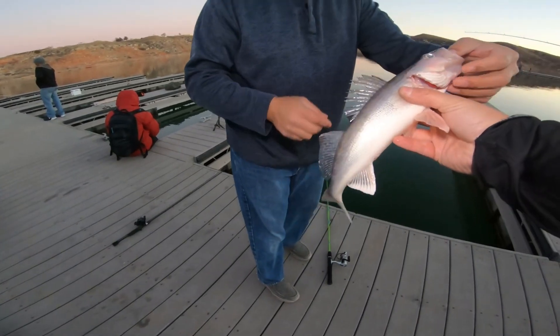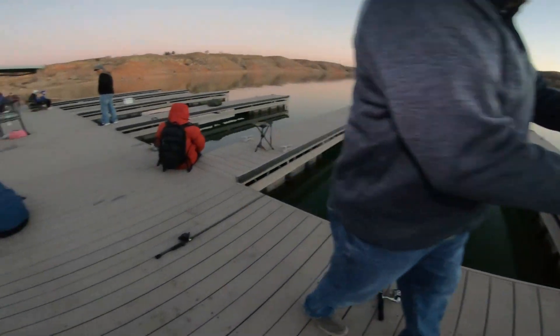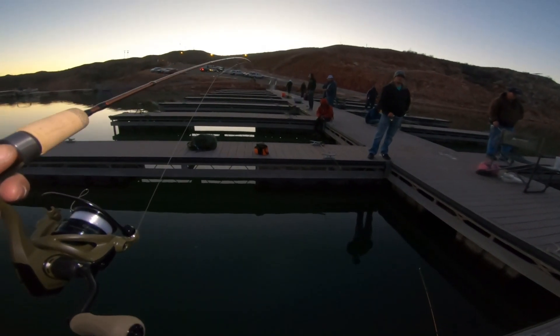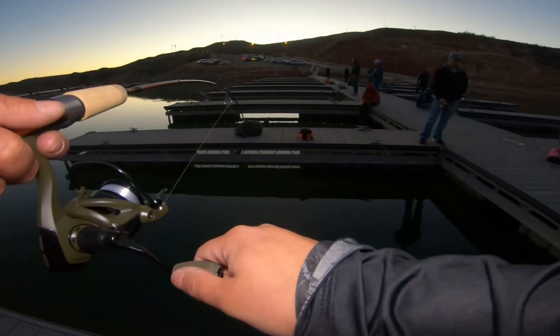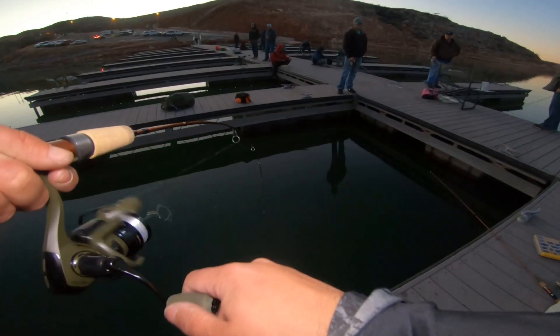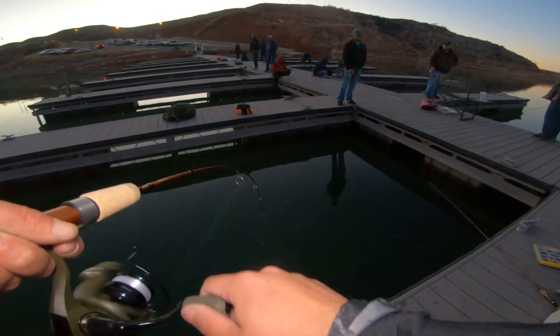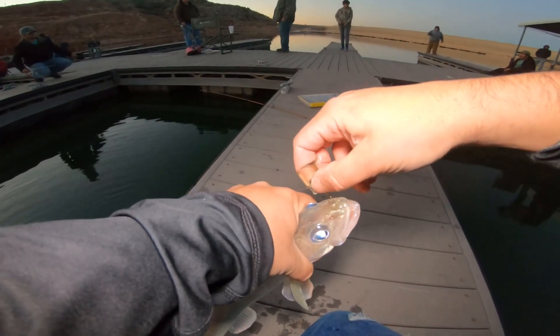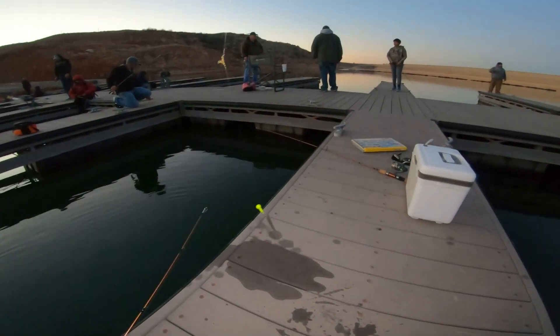No problem — you got teeth, man. There you go. There's number two. So deep. Little guy, on the minnow again, dude.